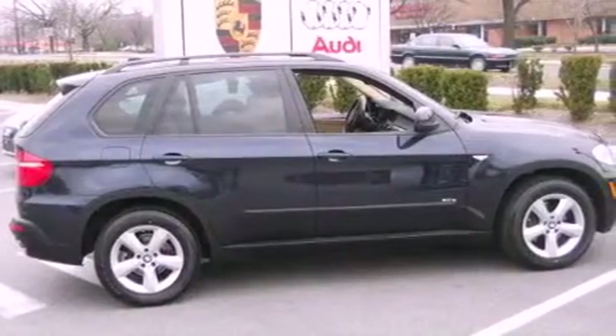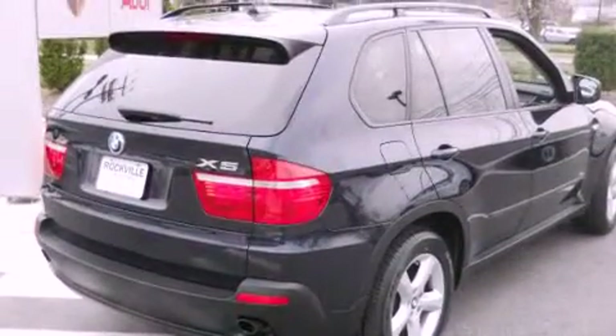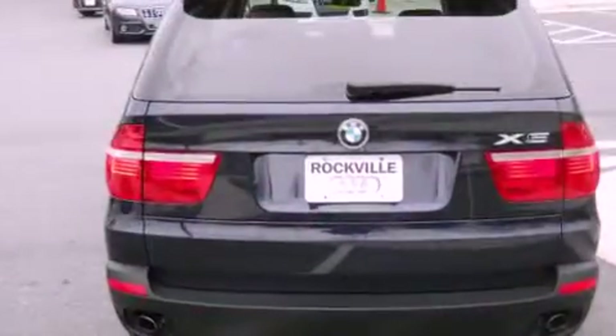All of the following features are included: a power moonroof, a navigation system, alloy wheels, high-intensity discharge headlights, and a leather-wrapped steering wheel.